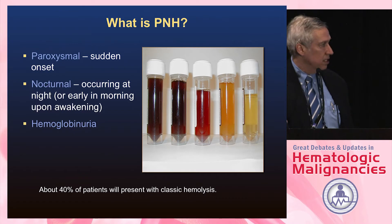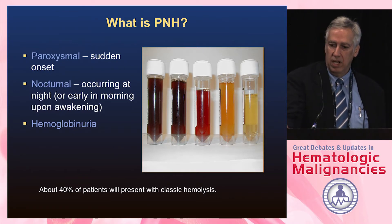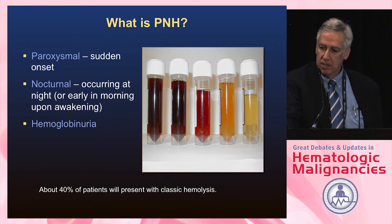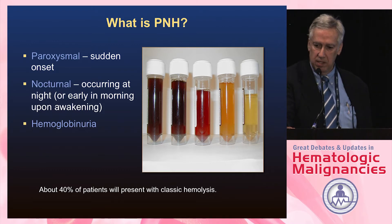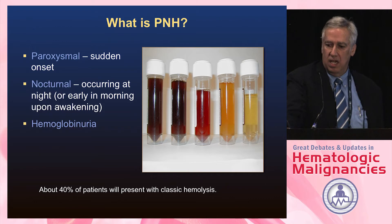PNH, as the name suggests, is sudden in onset. It occurs more at night or upon waking in the morning, and patients wake up with dark colored urine, which scares them. They get sent all over to urologists and everybody else before somebody realizes they're hemolyzing. About 40% of patients present with this classic hemolytic picture, but there's quite a lot of heterogeneity in how patients present.